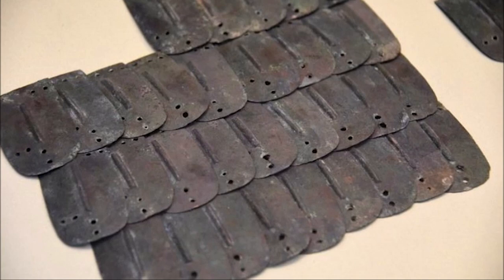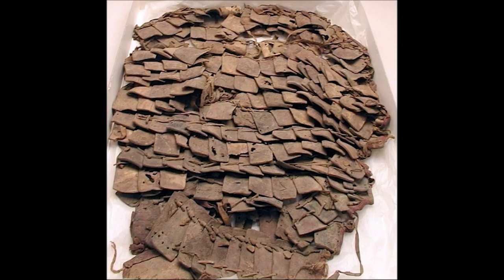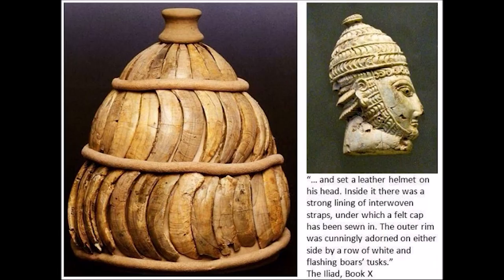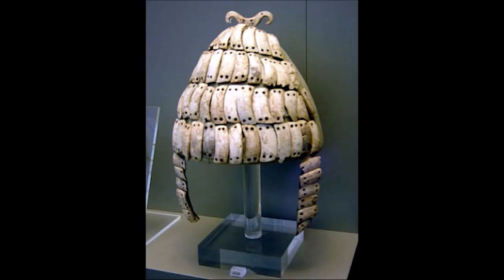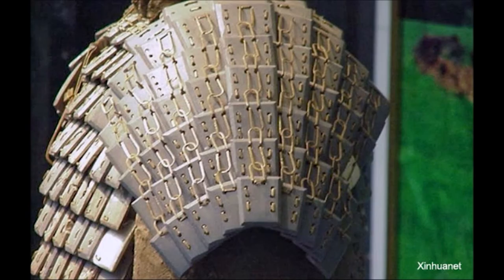It also could be, and has been, made out of any other material, such as hardened leather, bone, horn, tusk, wood, paper, stone — anything you could think of that can be hardened, stiffened, and put together.